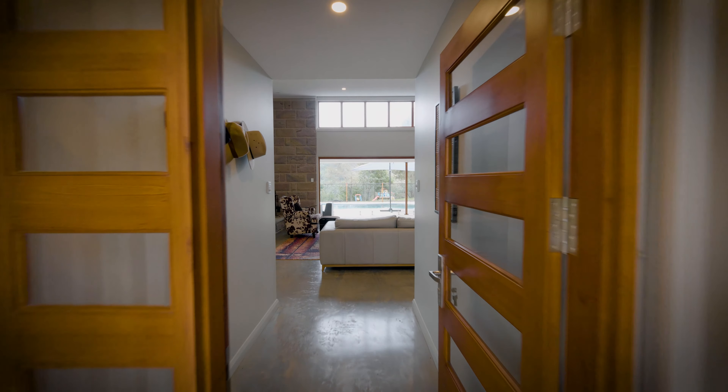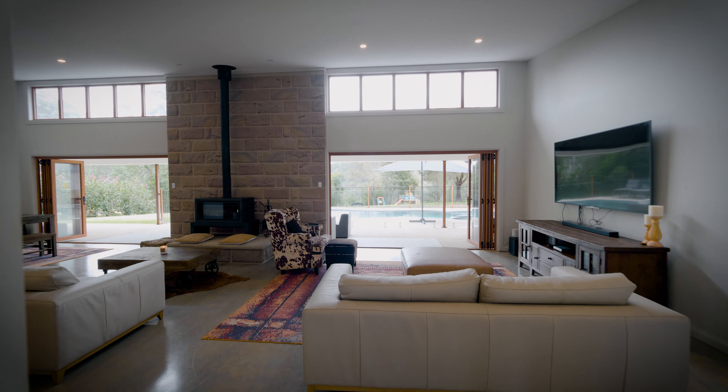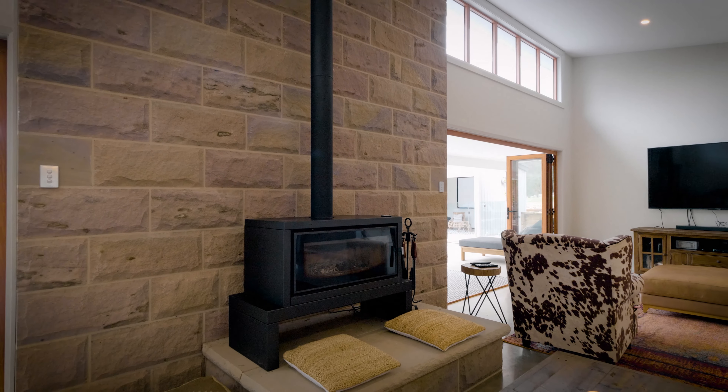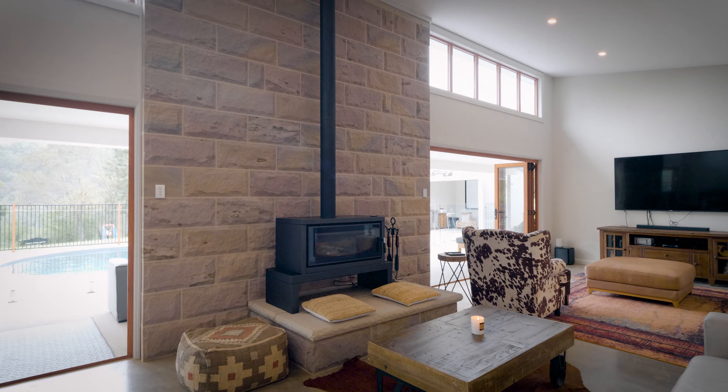Upon entering the home you are welcomed by high-rate ceilings and a spacious open plan design. A stunning floor to ceiling sandstone wall made from local sandstone is a grand highlight in the living room and features a cosy slow combustion fireplace as well as air conditioning.